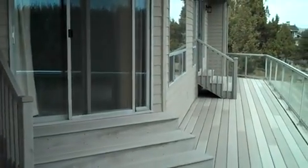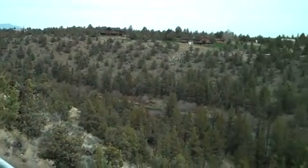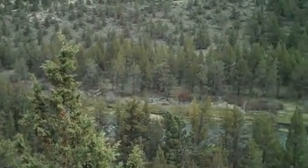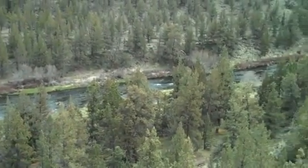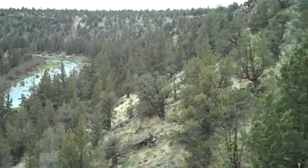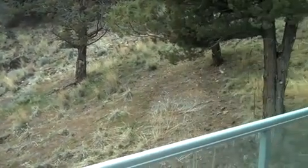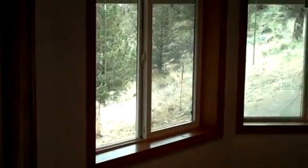Deck access is from the living room and the master bedroom. The deck overlooks the trail to the river and the Deschutes River. There is also kitchen access off of the deck. Bedroom number four is at basement level and has views of the river.